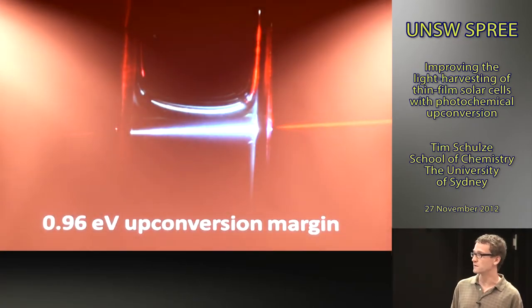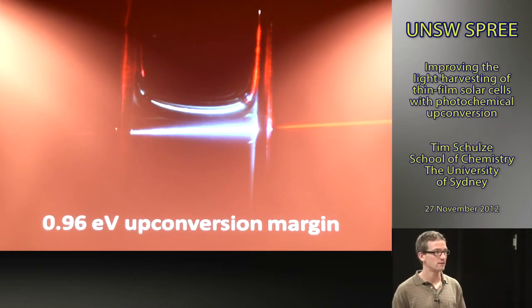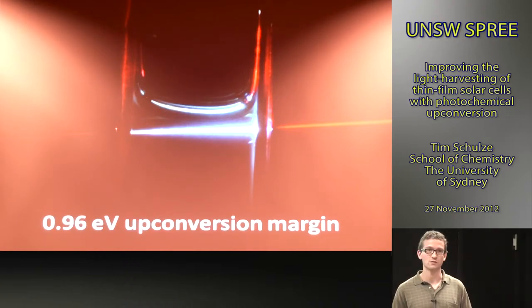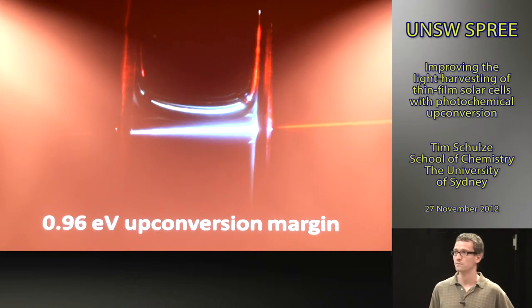Here you see another example of this system. Usually we work in the liquid phase with both molecules dissolved in an organic solvent in a glass cuvette under vacuum to avoid oxygen quenching the triplets — oxygen has a triplet state and acts as a pretty efficient quencher. Keeping oxygen out is at the moment an important ingredient of having an efficient TTA upconverter.